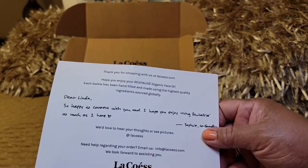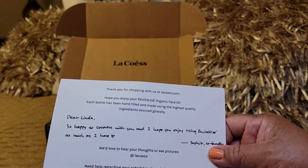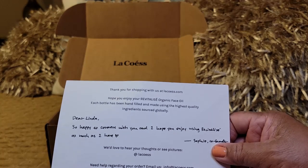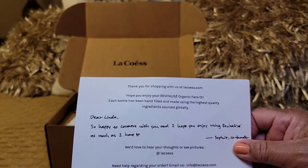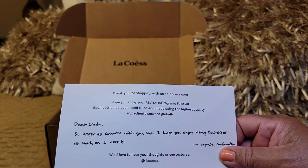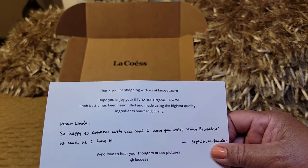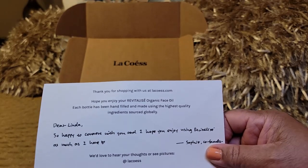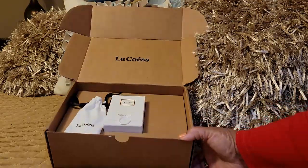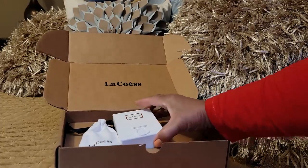The note says: 'Thank you for shopping with us at lacOS.com. Hope you enjoy your Revitalize Organic Face Oil. Each bottle has been hand filled and made using the highest quality ingredients sourced globally. Dear Linda, so happy to connect with you and I hope you enjoy using Revitalize as much as I have — signed by Sophie, the co-founder. We'd love to hear your thoughts or see pictures.' So that's nice. Right off the bat it's packaged beautifully.